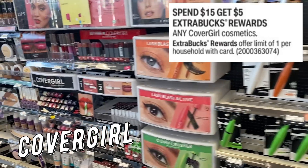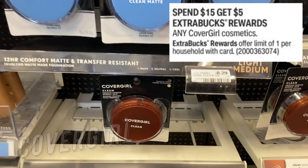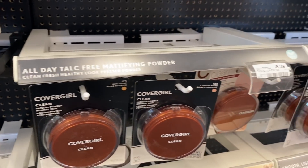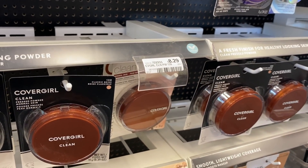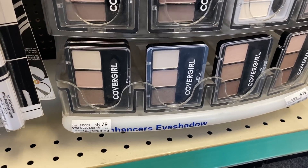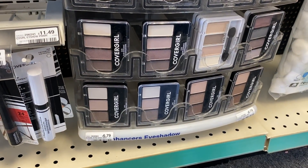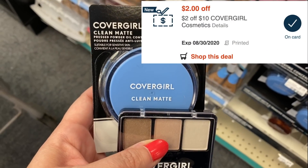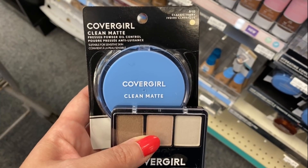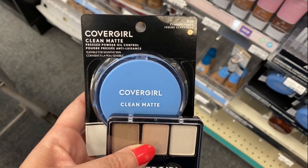CoverGirl cosmetics are spend $15, get a $5 extra buck this week. We're grabbing the pressed powder at $8.29 — there's a $3 insert coupon in our 8/9 Smart Source. Grab one and use that $3 coupon, then grab one of the quad or trio eyeshadows for $6.79 — same insert has a $3 eye product coupon. Pair in a $2 off $10 CoverGirl cosmetics CRT; your total drops to $7.08 and you get back a $5 extra buck — just $2.08 for both, or $1.04 each.